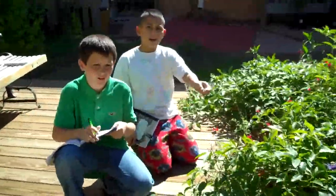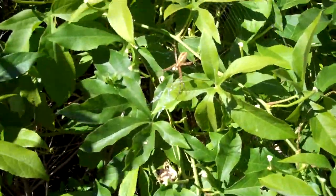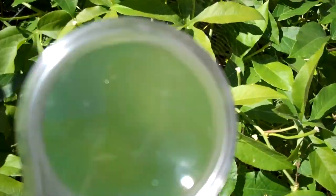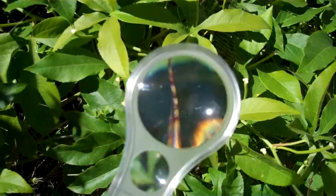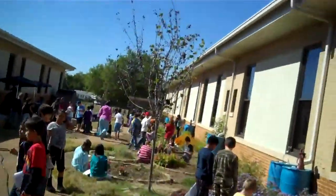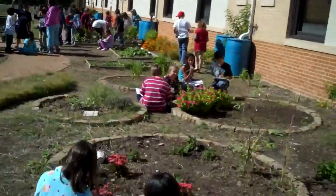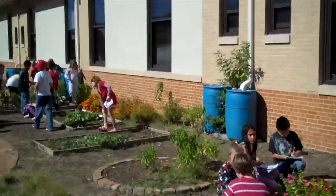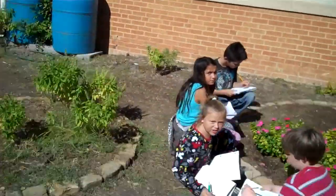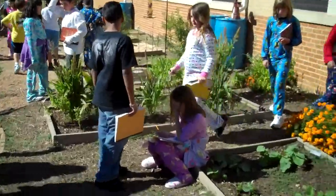What did y'all find? It's a spider! Can I see it? It's on the other side. Wicked! Science in the garden, baby. We are making observations with magnifying glasses and without, creating T-charts to show the difference in how they look. It's awesome, let's go. Ladybug!